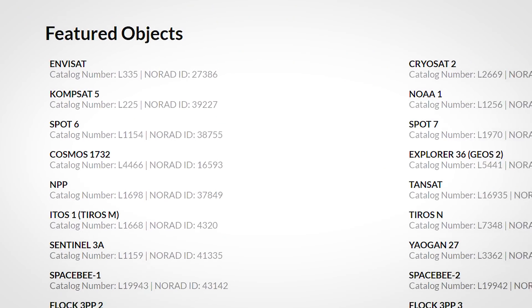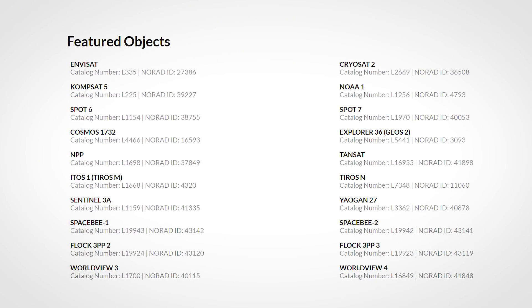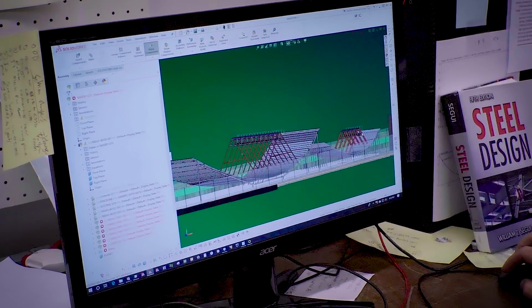There is no other entity doing what we're doing. We're building out a unique suite of services that's addressing a really important problem that we need to address if we want to fulfill our ambitions in space.